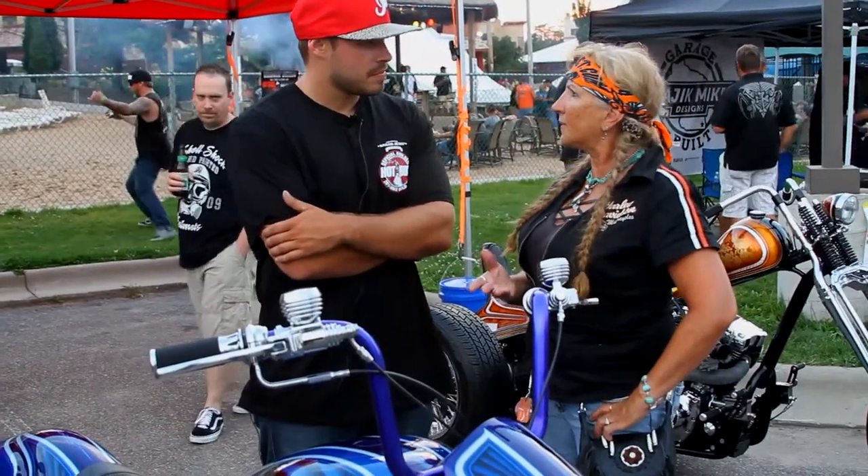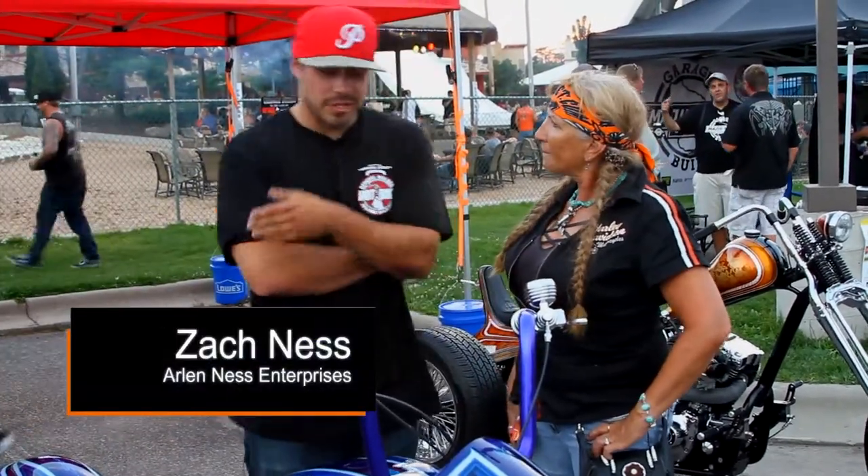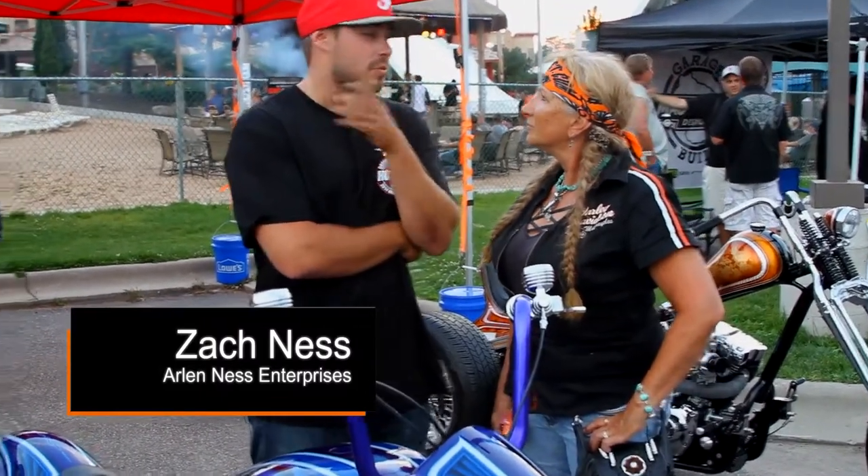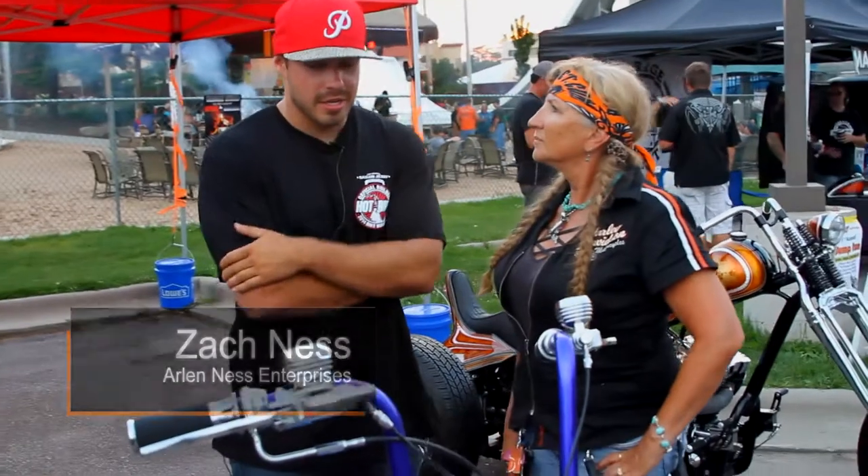This is the 2014 Geico Hot Bike tour. They did a build-off for Hot Bike Magazine with a bunch of builders from around the nation and a bunch of nice guys. So this is my build for the tour.